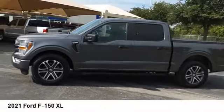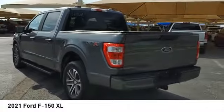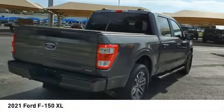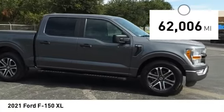Make a great choice today with the 2021 F-150. A Ford F-150 knows how to handle any situation — it's built to follow orders, no whining, and is priced below $35,000. This vehicle has less than 65,000 miles.